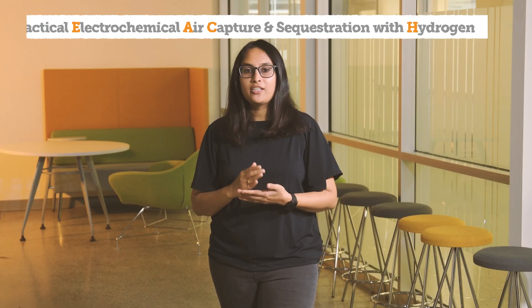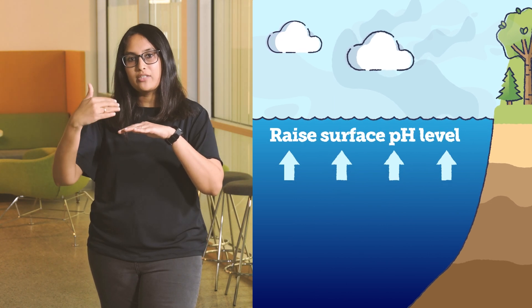We, as a multidisciplinary PEACH team, focus on ocean-based carbon dioxide removal. We use an electrogeochemical process to reduce surface ocean acidity so that it can support a natural carbon cycle to capture more CO2.